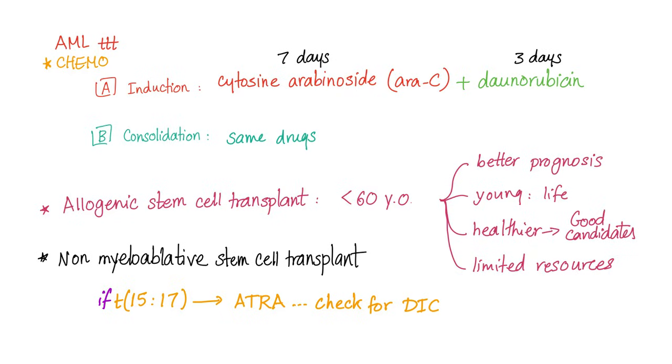Allogeneic stem cell transplant — we keep this for patients less than 60 years old. Why? Because young patients usually have better prognosis, young patients have life in front of them, young patients are healthier and are good candidates for chemotherapy, and we have limited resources — we don't have stem cell transplant for everybody.